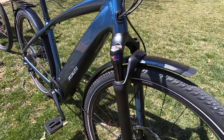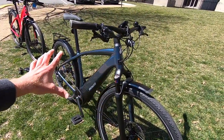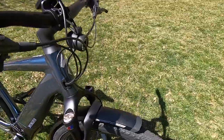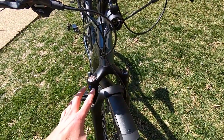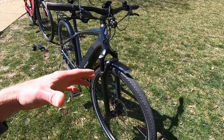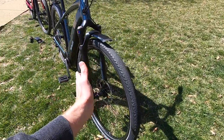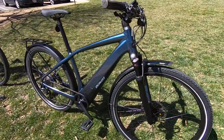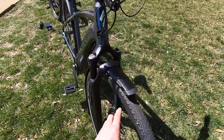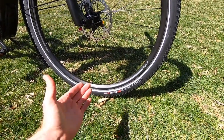The suspension fork is an SR Suntour NCX — a fairly nice one — with a black anodized stanchion that matches the all-black 2020 production version. It has a compression adjust clicker, rebound, and preload. This is a spring suspension versus air — very consistent, maybe slightly heavier than air, but air can need pressure adjustment over time. For just 50mm of travel, it has fairly wide stanchions, a really nice build, and it interfaces with that fender beautifully.